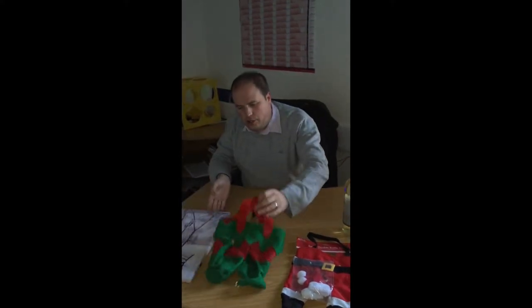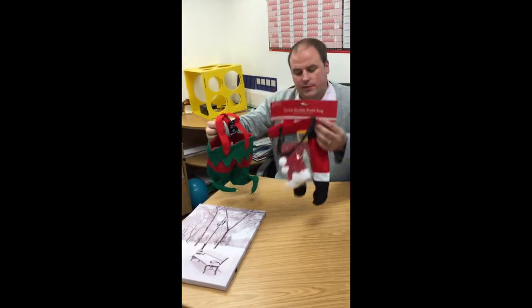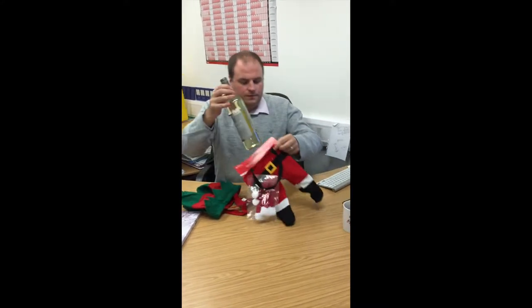Next one I've got to show you — or two very similar things — we've got here some Elf wine bottle bags and some Santa wine bottle bags. The Santa one comes with little hats to put onto the top of the wine bottle.